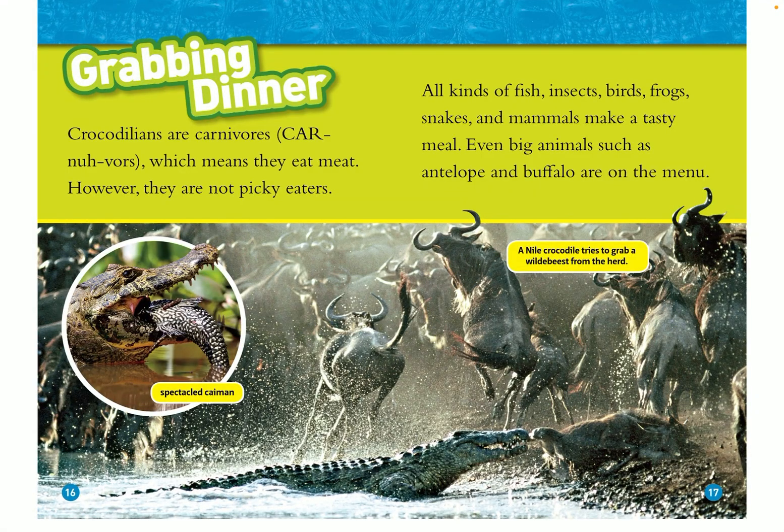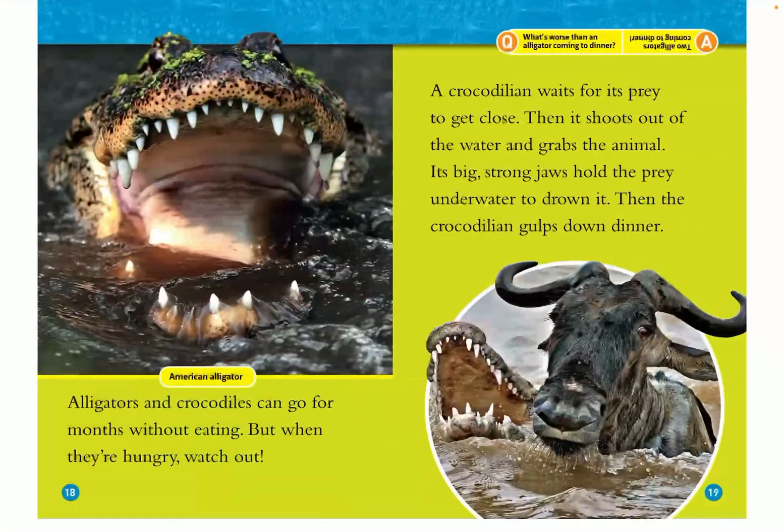Grabbing dinner! Crocodilians are carnivores, which means they eat meat. However, they are not picky eaters. All kinds of fish, insects, birds, frogs, snakes, and mammals make a tasty meal. Even big animals such as antelope and buffalo are on the menu. Alligators and crocodiles can go for months without eating, but when they're hungry, watch out. A crocodilian waits for its prey to get close, then it shoots out of the water and grabs the animal. Its big strong jaws hold the prey underwater to drown it, and the crocodilian gulps down its dinner.